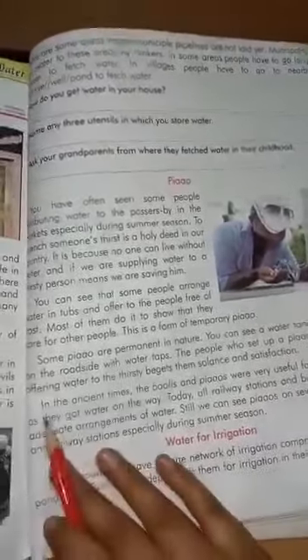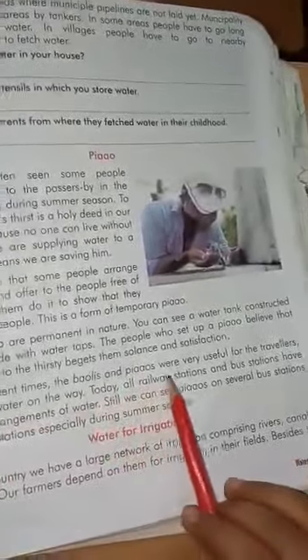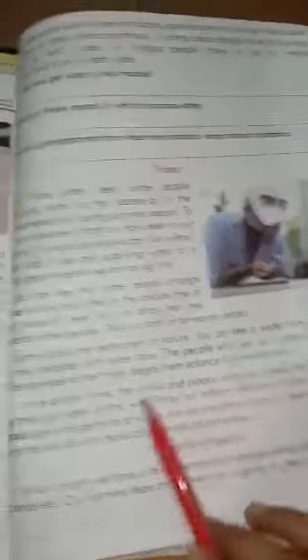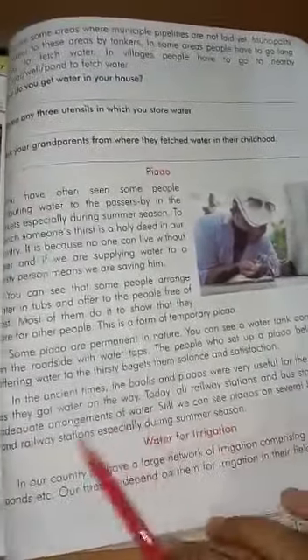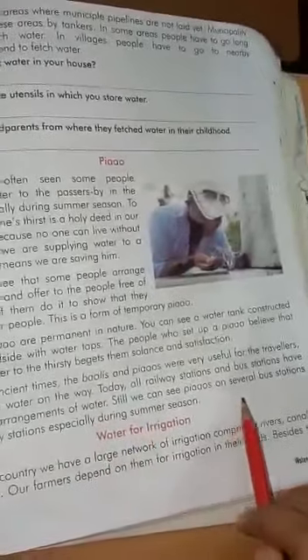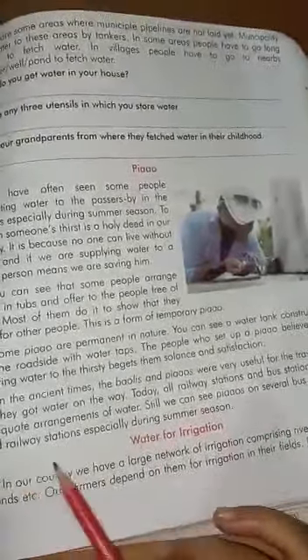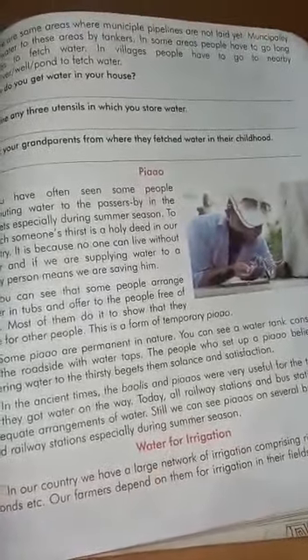In ancient times, the Baolis and Pyaos were very useful for travellers as they got water on the way. Today, all railway stations and bus stations have adequate arrangements of water. Still, we can see Pyaos on several bus stations and railway stations, especially during summer season.